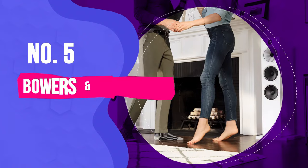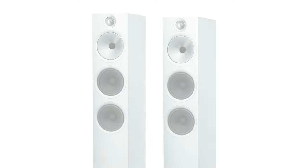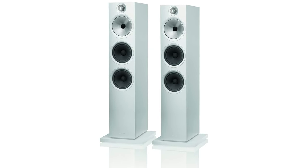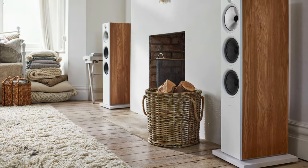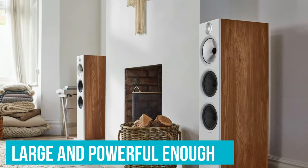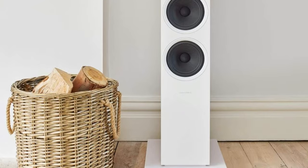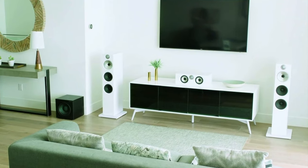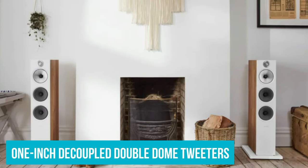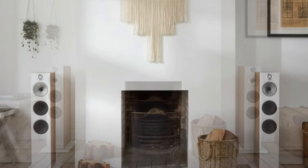Number 5: Bowers & Wilkins 603S2 Anniversary Edition Floor Standing Speaker. The Bowers & Wilkins 603S2 Anniversary Edition is packed with power in a sleek case that is sure to complement your home's decor. This careful design means that these speakers are large and powerful enough to fill the larger rooms in your home, without overpowering the room or muddling the audio. Aside from its pleasing aesthetic, the speaker delivers phenomenal sound quality thanks to its extreme attention to detail.